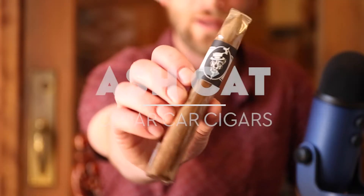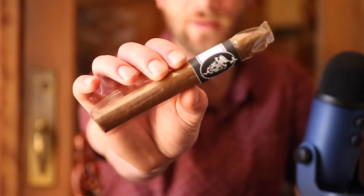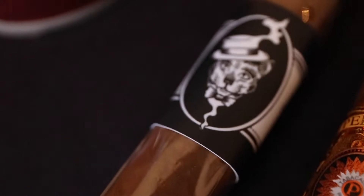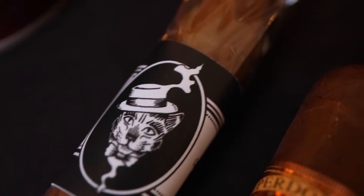First on the lineup we have the Ashcat. This is our House Blend Ecuadorian Connecticut. We have been getting great reviews and great responses from this Ashcat cigar. Something I enjoy — I'm a Maduro smoker — however this Connecticut is something that I can enjoy and smoke even though my palate lies on the fuller-bodied side. This Ashcat is an Ecuadorian Connecticut with filler and binder from Nicaragua. It has the signature creaminess that a Connecticut has, some sweetness, and many say it's one of the best Connecticuts in our humidor. Its flavor is full but its profile is mild to medium.